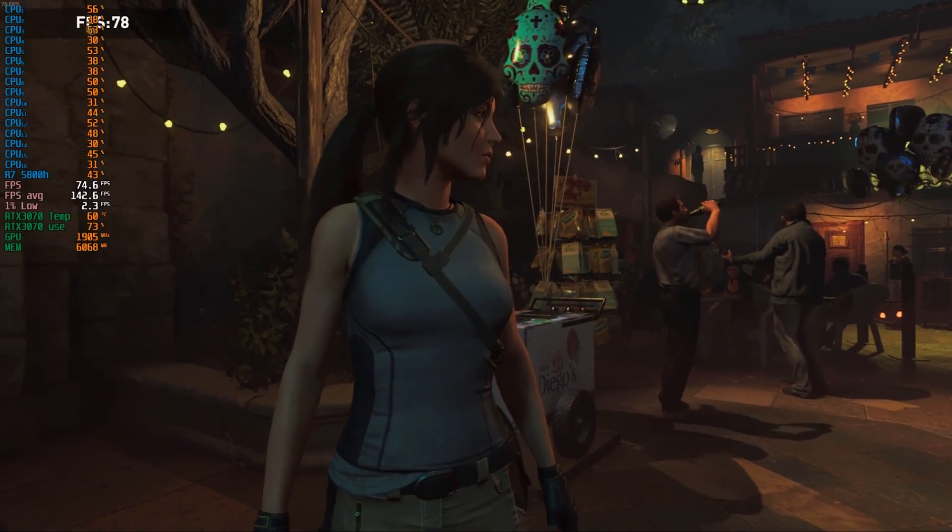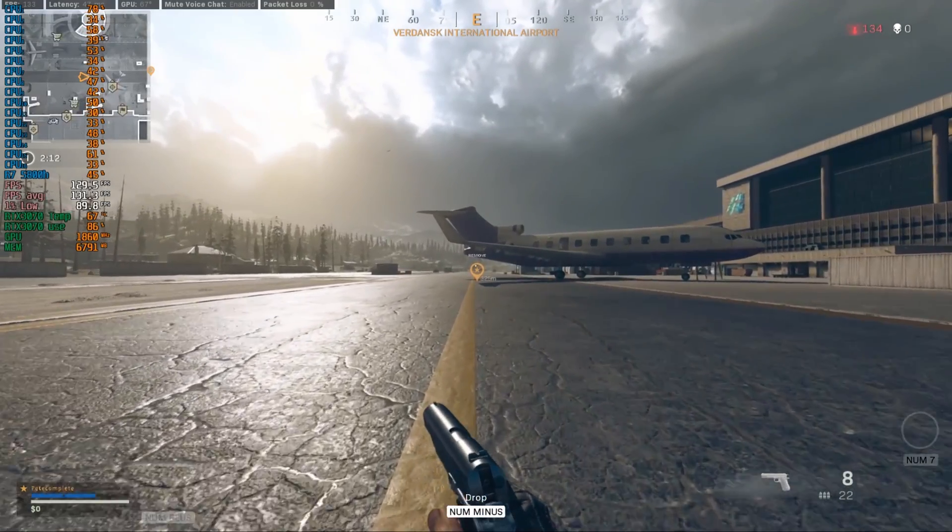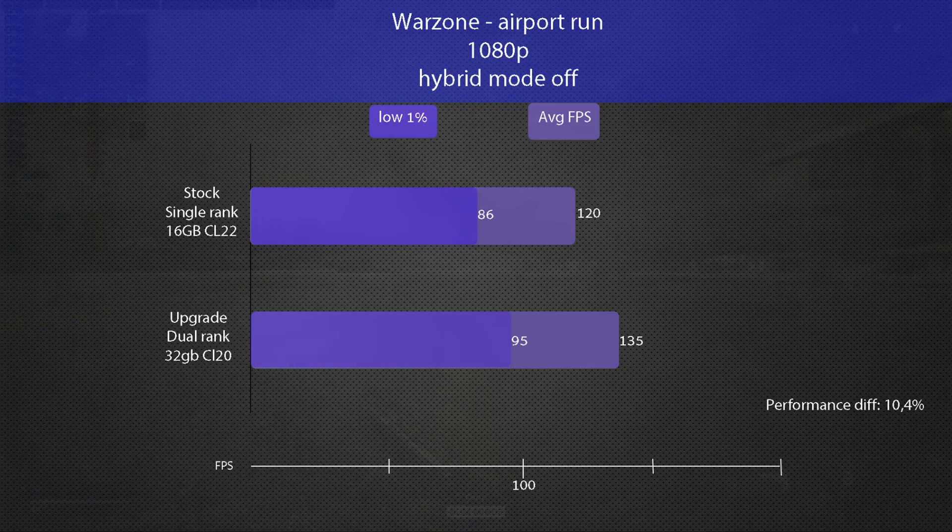Now over to benchmarks. Shadow of the Tomb Raider was tested with the game's built-in benchmark. With the new memory kit installed, the performance is now on par and even a little better than other 115W RTX 3070 laptops, with an increase of 13%. The bench now shows less CPU bottlenecking and more GPU power being used. Warzone was tested with the airstrip speedrun, and here the new kit provides around 10% increase in both 1% lows and average FPS. We can also see GPU utilization increase as the CPU bottleneck is decreased.